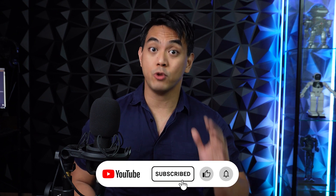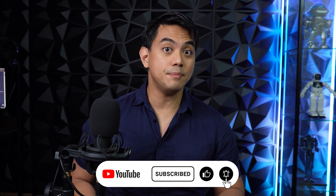Hey everyone, I'm Noel, your AI aficionado. Like this video, subscribe to the channel, and ring that notification bell so you get updates on when our awesome AI videos get released.